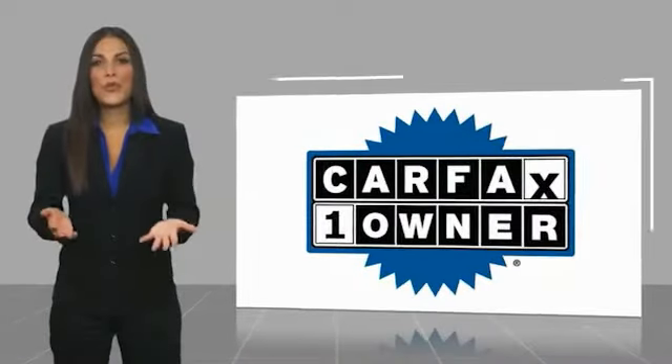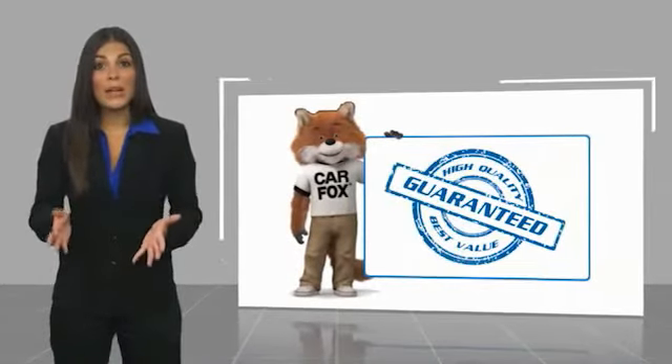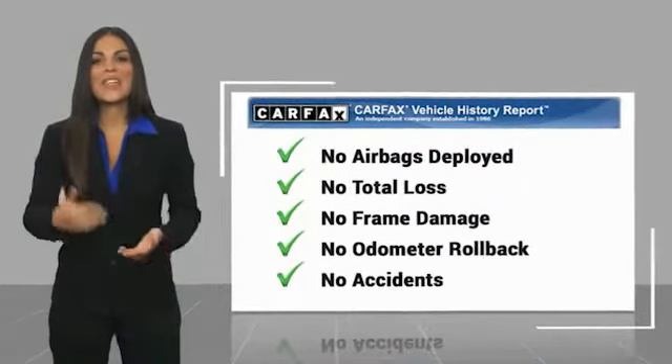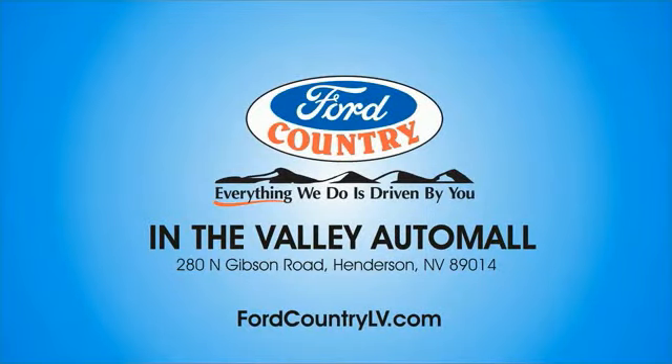This is a one-owner vehicle with a Carfax Vehicle History Report. Be sure to find a complimentary copy of this report online or contact the dealership. This vehicle qualifies for the Carfax buyback guarantee. Visit Ford Country in the Valley Auto Mall today.